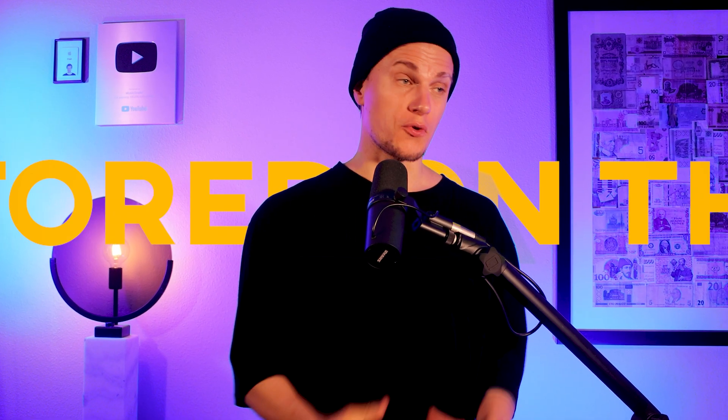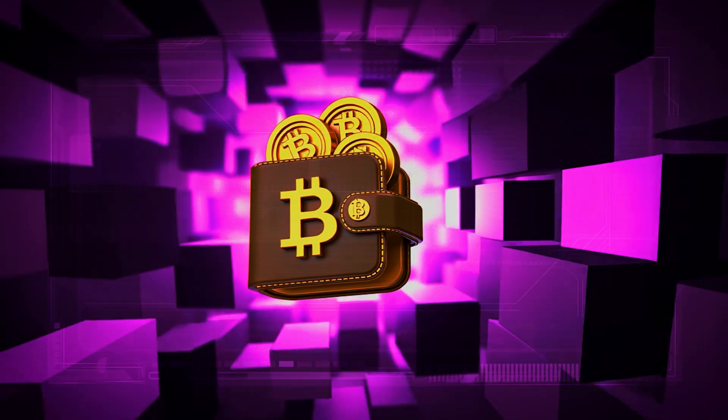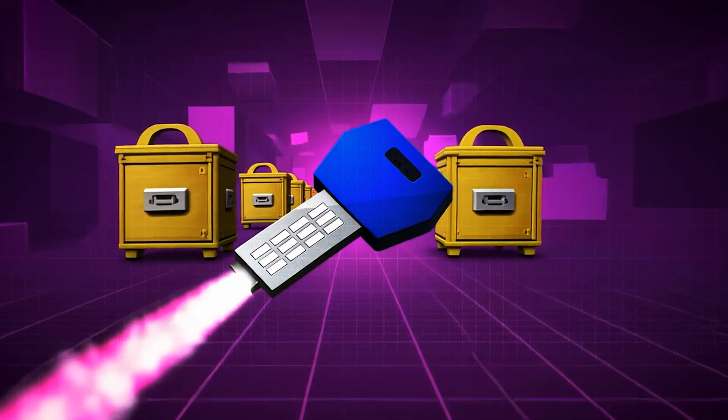Misconception number one: your funds are stored on the hardware wallet. Let's start with one of the biggest myths — that your actual crypto is stored on the hardware wallet. In reality, the hardware wallet doesn't hold the coins themselves. Your crypto lives on the blockchain and the wallet just stores the private keys that allow you to access it.